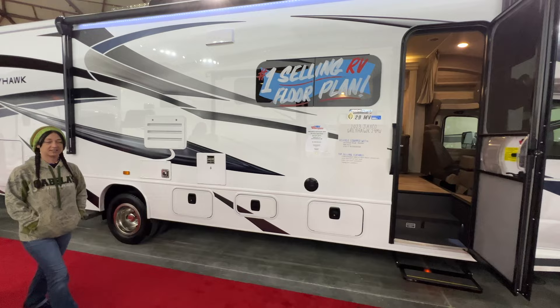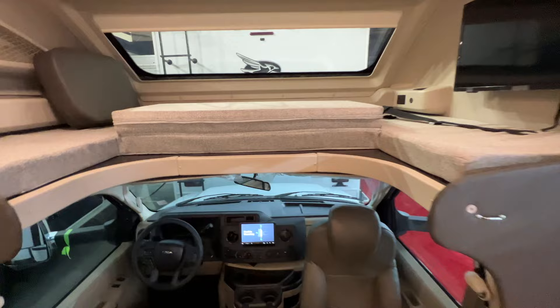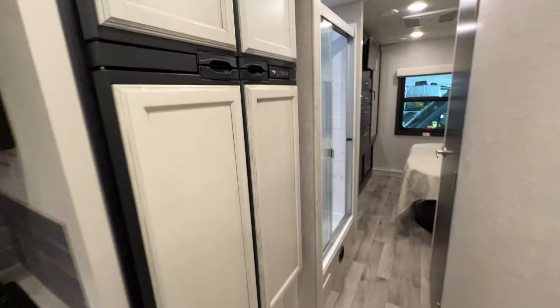I found the Jaycos. Here's the Jayco Gray Hawk 29 MV, which apparently is the number one selling RV floor plan. Let's go in — this is the equivalent to our Integra Esteem. I miss being home. There's a couch, dinette, and kitchen. They did the white interior here, which I really like — it's their farmhouse interior. Big fridge like ours — man, I really miss being home, even though we're trading out of it.